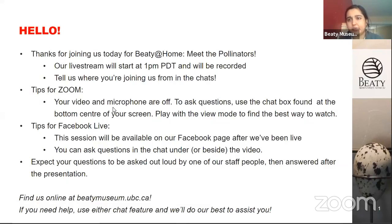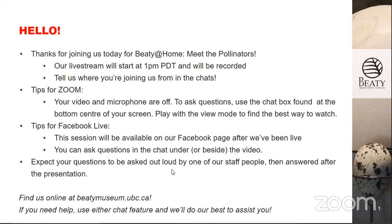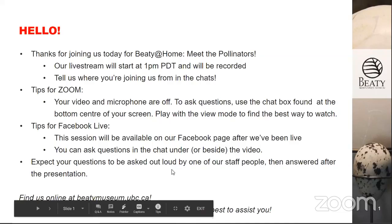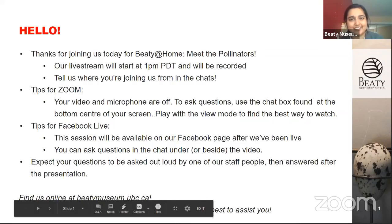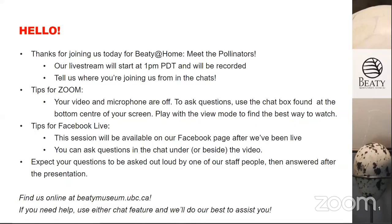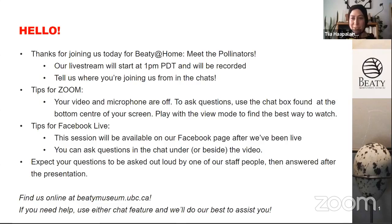I can hear feedback from the Facebook. I turned that off — I just wanted to make sure it was live. And it is. There's about a 20-second delay to when you speak and when it comes out to Facebook. Someone was saying their favorite pollinator is a hummingbird. Fantastic. Hummingbirds are fun to watch, especially when they chase each other around.